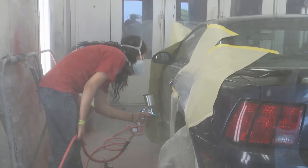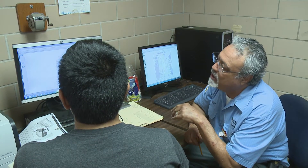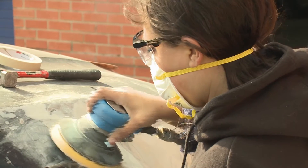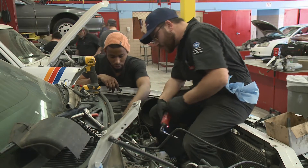Both programs offer training that covers just about every aspect of vehicle repair and provide students with several exit points that qualify them to enter the workforce quickly. In fact, 8 out of 10 graduates are working or continuing their education in the field.